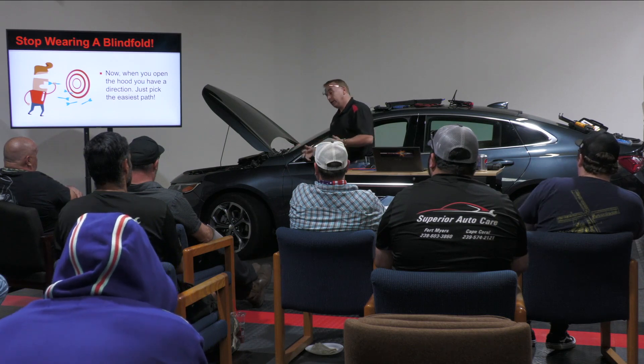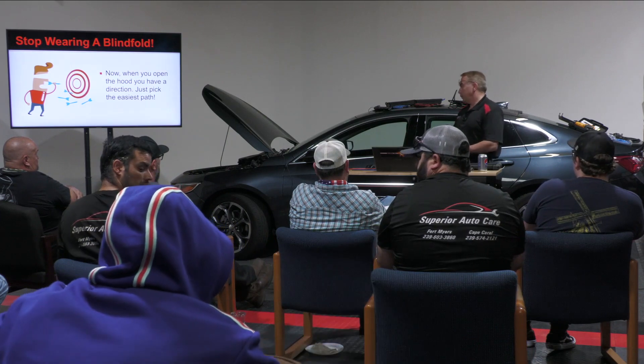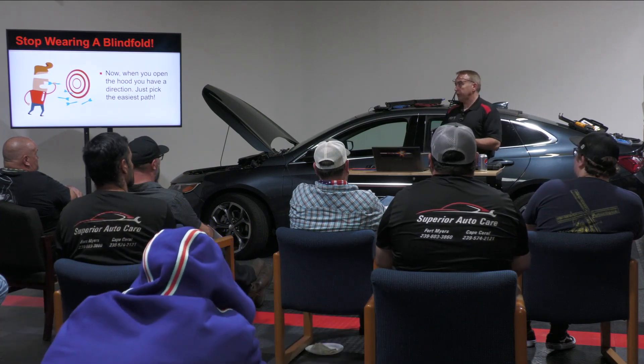I'm not just shooting blind, trying to figure out, well, it's running rough — let me just go ahead and, I don't know, start by whatever I'm going to do, start by doing a compression test or whatever.